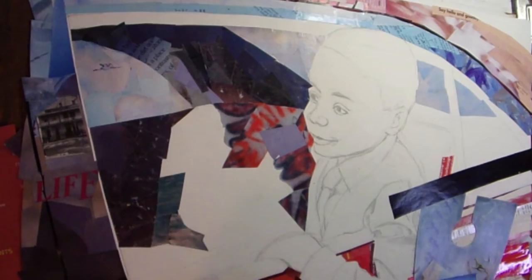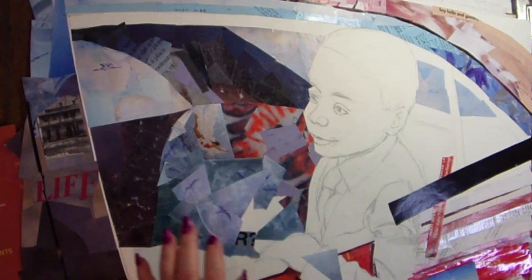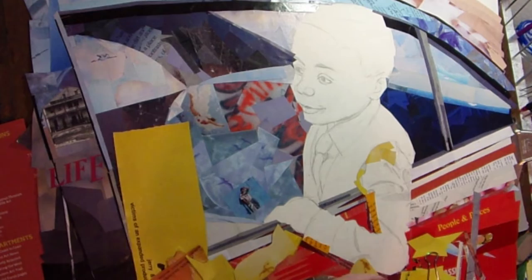I can even use words as long as it's not part of a recognizable logo. I did take a Hershey's Kiss logo and cut out the 'her' that I was using for a girl's collage. I think it might have been okay because it's just three letters and it's not the logo, just the name — but still, I'm treading on thin ground at that point and I really need to be careful.